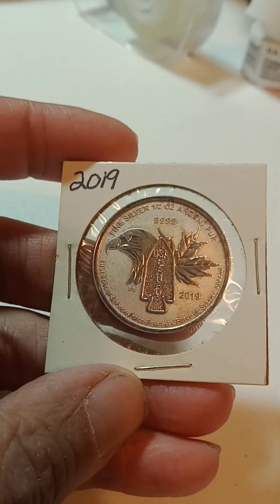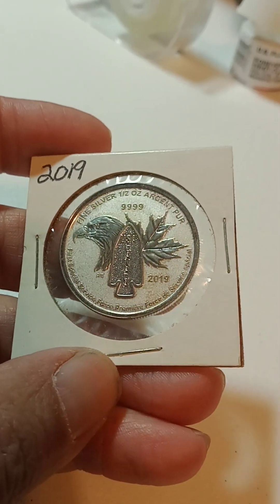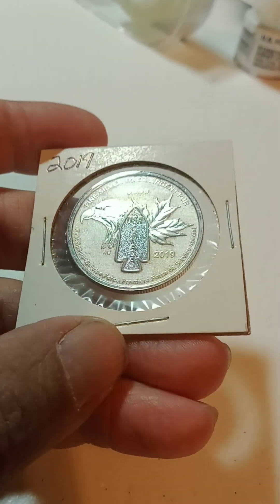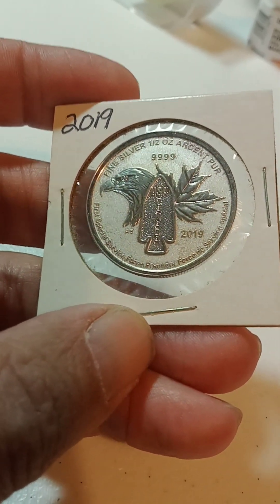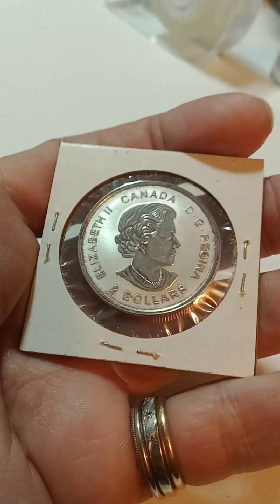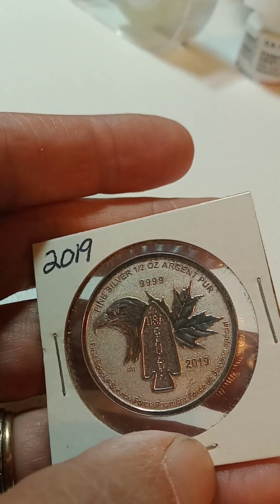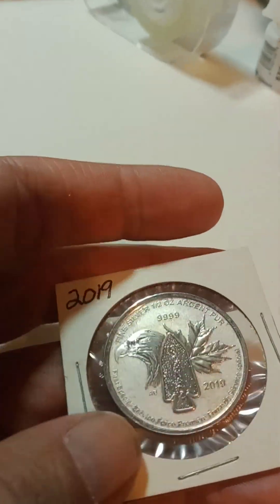Then we have a 2019 Canadian and U.S. military joint venture coin. It is a half ounce — four nines fine. Sorry about that correction. That is really cool.